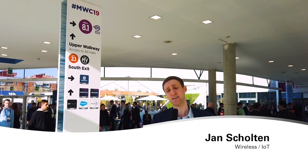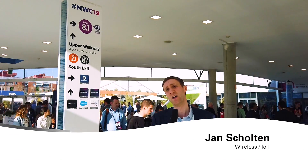Hello and welcome here at Barcelona at the MWC, the Mobile World Congress 2019. I'm Jan from the Wireless IoT Team and today I will show you five news from this exhibition — stay tuned and let's go check out the latest news.